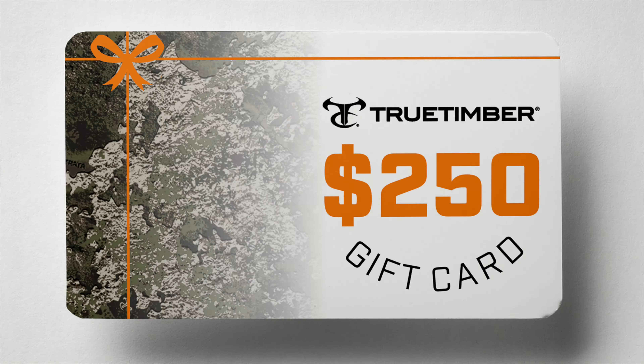The next prize is a $250 gift card to the True Timber store. If you've been watching the channel for a while, you know I've been wearing True Timber Strata the last couple years — I'm wearing it today — and it's one of my favorite camo patterns. You can use it to get some True Timber Strata camo, or other camo patterns they offer, but they also offer fishing gear, regular lifestyle everyday clothing, and a bunch of other cool stuff.